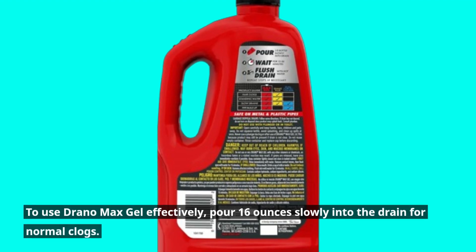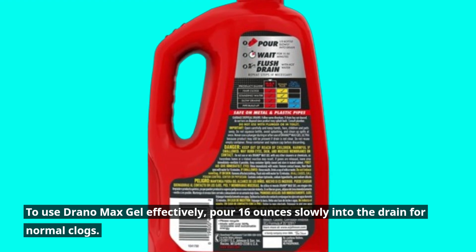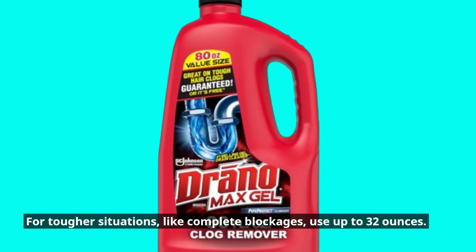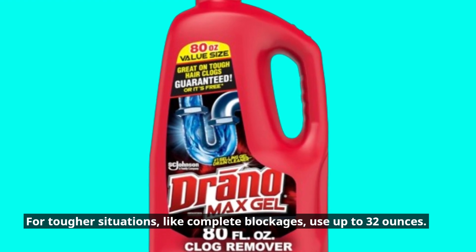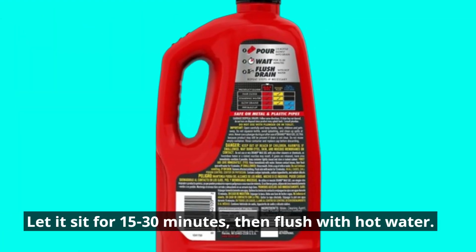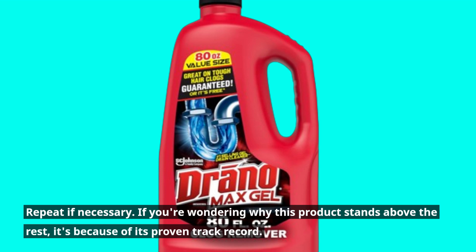To use Drano Max Gel effectively, pour 16 ounces slowly into the drain for normal clogs. For tougher situations, like complete blockages, use up to 32 ounces. Let it sit for 15 to 30 minutes, then flush with hot water. Repeat if necessary.